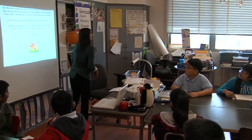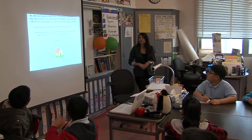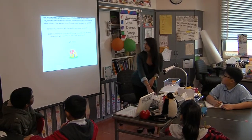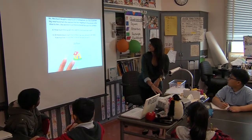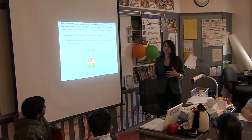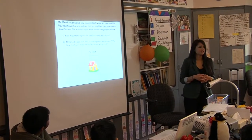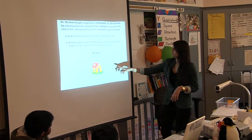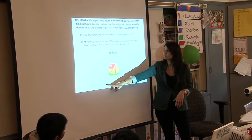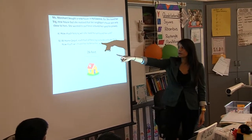So we're going to start with our problem of the day. Ms. Merchant bought a new house in Hollywood, California. She loved her big new house, but she realized that her neighbor's house was very close to hers. She wanted to put a fence around her yard for privacy. How much fencing will she need to surround her yard? Try to figure out how much fencing she will need to surround her whole yard. Once you do that, you can answer part B.